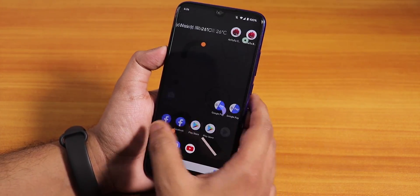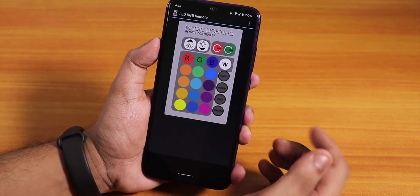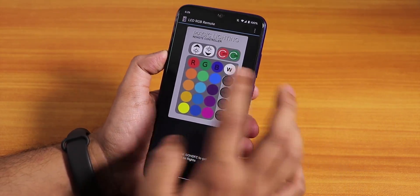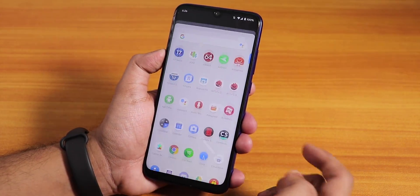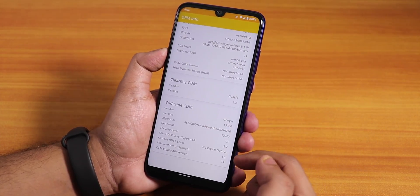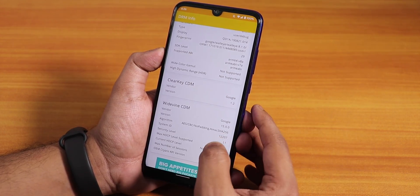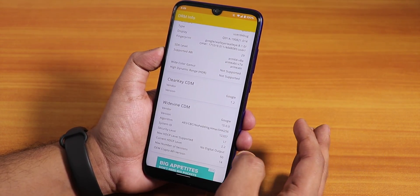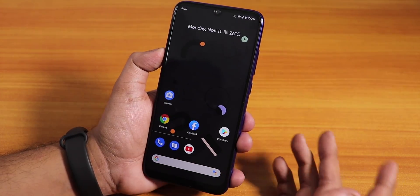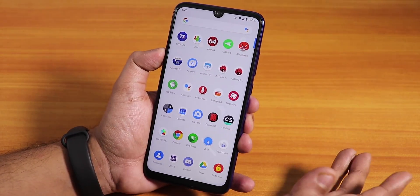Google Pay works right out of the box with no issues. I tested the IR blaster using the LED RGB remote app and it works fine. Regarding DRM info, the developer says he fixed it and Widevine Level 1 certification is present. Just make sure you don't roll back to an older Pixel Experience Android 10 ROM as it may break the L1 certificate.